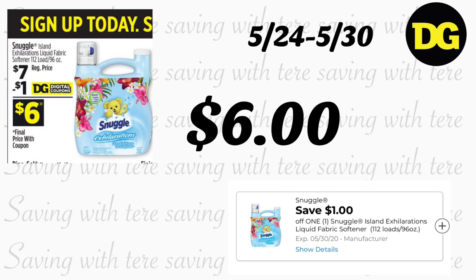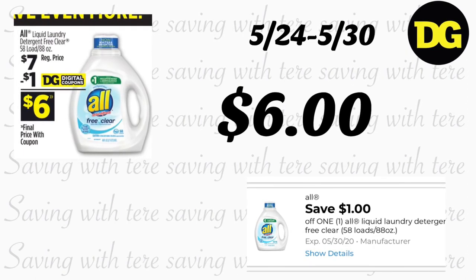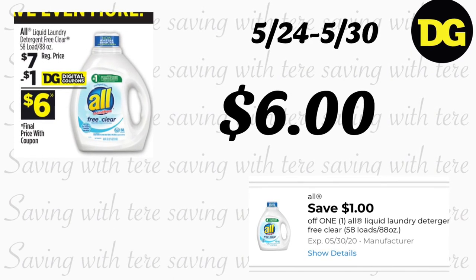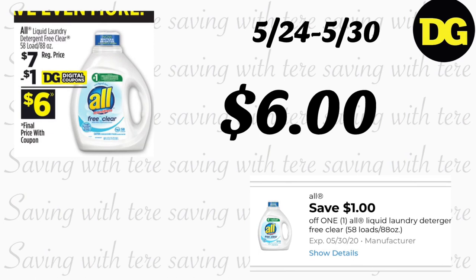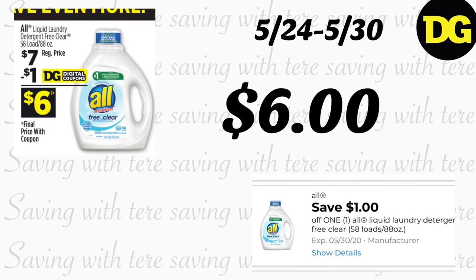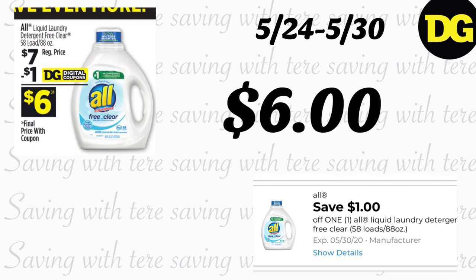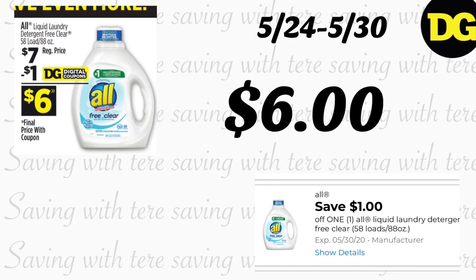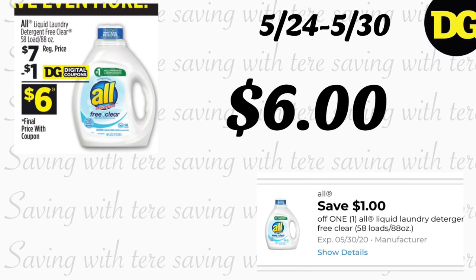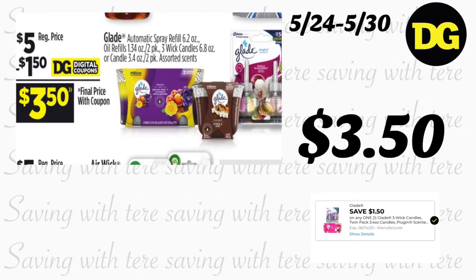La siguiente oferta es en el suavizador de ropa de Snuggle, de 96 onzas — bastante grande — a precio regular de $7, pero recibimos un cupón digital de $1, quedando a $6. Igualmente el jabón detergente de la marca All, de 88 onzas, precio regular $7, también recibimos un cupón digital quedando a $6. Acuérdense que pueden comprar estos productos el sábado para ahorrar un poquito más.